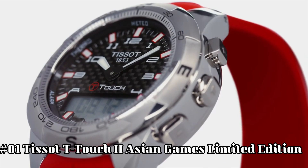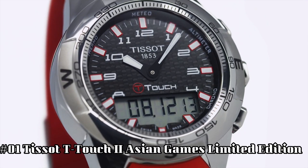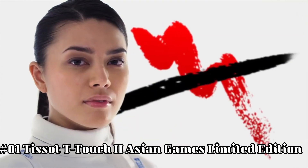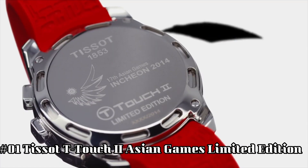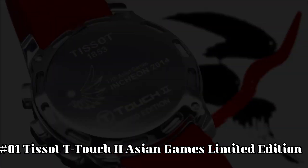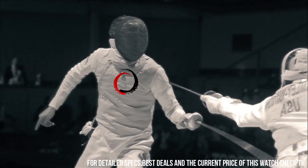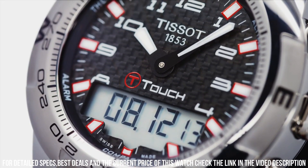Number 1: Tissot T-Touch 2 Asian Games Limited Edition. Brilliant watch. Well-suited to formal and everyday wear. Item shape round. Dial window material type: Tactile Sapphire. Display type analog-digital. Clasp: push button deployment clasp. Case material stainless steel. Case diameter 43 mm.